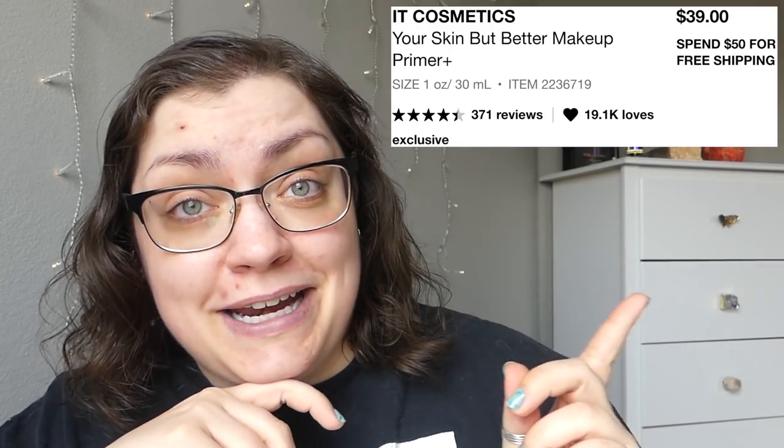But this primer here is from It Cosmetics. It's $39, so to me it's on the pricey side for a primer. Not quite as pricey as my beloved Guerlain primers, but I do think $39 is up there. This has great reviews, so that's good to see.